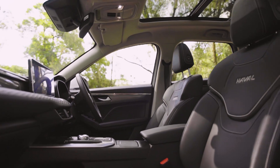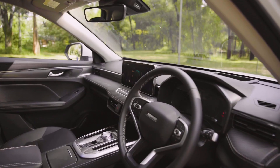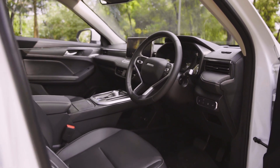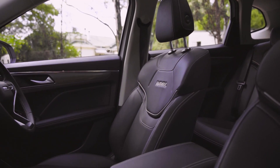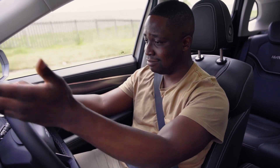Much like the first time I drove a Jollion, I'm very impressed by the quality of this cabin. It's quiet inside, the seats are comfortable, and that is why the Jollion works in South Africa — consumers want all this stuff at the right price, and this car really knows how to tick those boxes. Again, Haval, you've really managed to impress us.